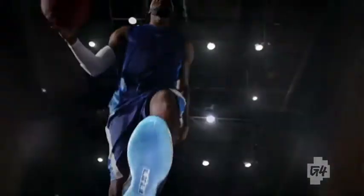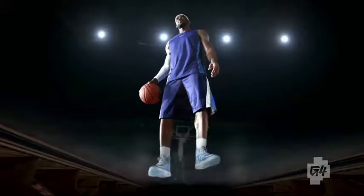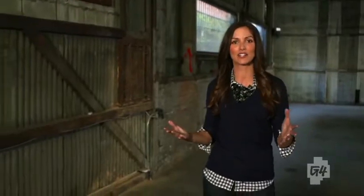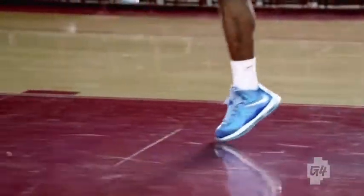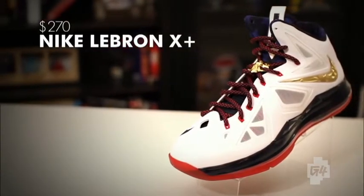Nike's LeBron X Plus are modeled after the King's personal footwear, now available to the public. The LeBron X Plus are fully customizable, so you can sport anything from LeBron's team colors to your team colors. With the sport pack add-on, you can measure things like your highest jump, average jump height, steps per second, and quickest moments — all earning you Nike fuel points to compete on Nike's leaderboard. At $270, the Nike LeBron X Plus are a slam dunk.